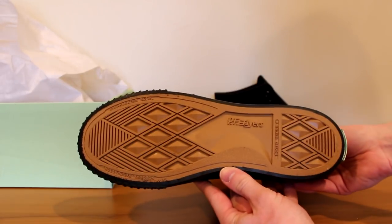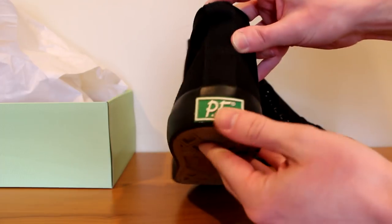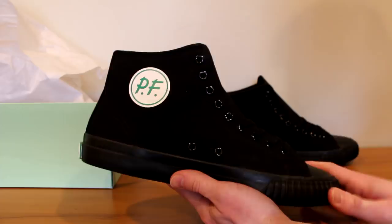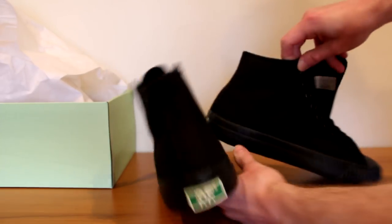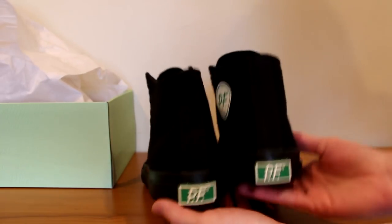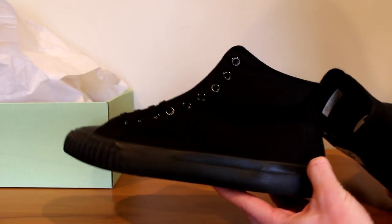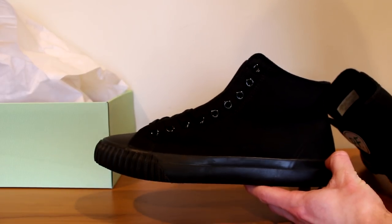You got that black toe with the rigid toe box right there — the innovative technology. You got your gum sole on the bottom of course, and your PF green patch on the back. What's cool about these is the PF is actually on the inside of the shoe, so you'd see the PF on the inside, not on the outside — it's just an all black shoe if you look at it from the side.